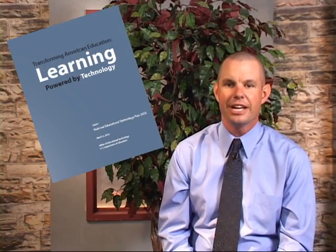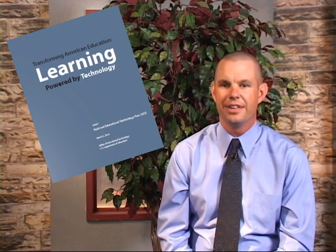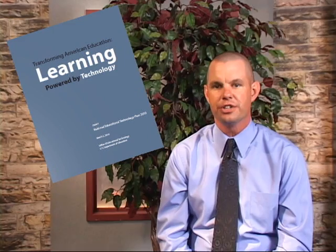Hi, I'm Ben Starzer, Chief Information Officer of the Cherry Creek School District. Despite the financial challenges that all school districts face, I'm here to share some exciting news. The National Educational Technology Plan calls for a revolutionary rather than an evolutionary transformation in education.